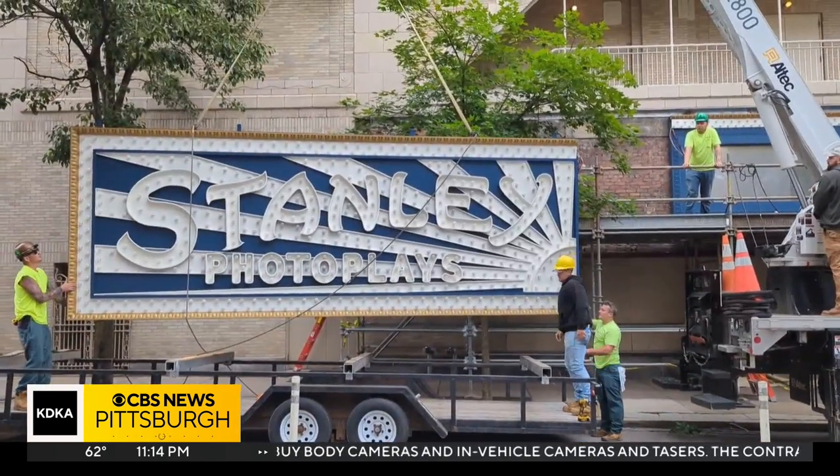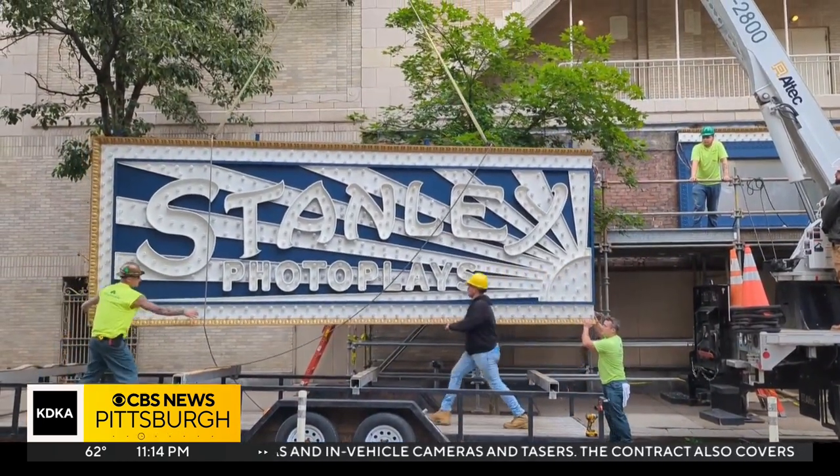It will look exactly the same, but just newer, fresher, brighter, more vibrant, and just help kind of restore this grand theater to its original construction.